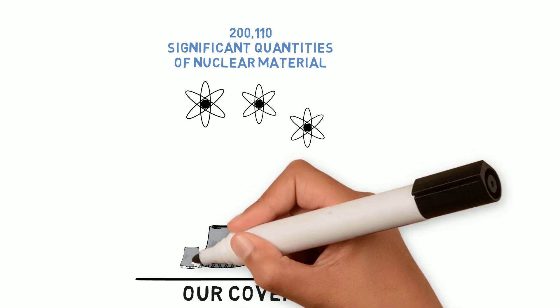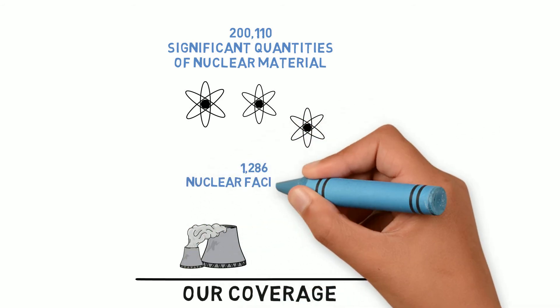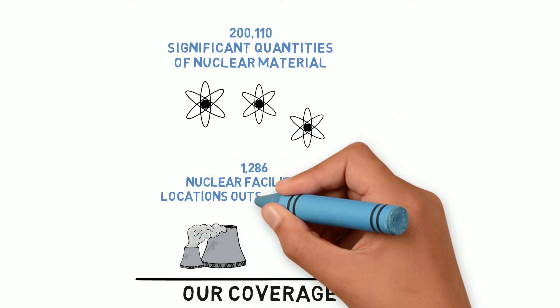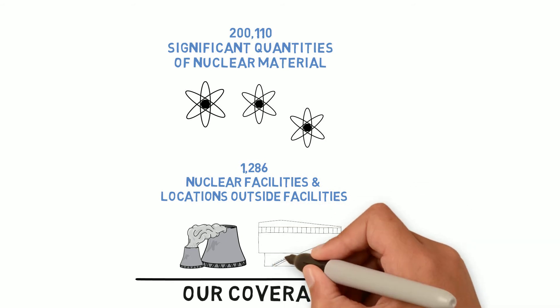All of this nuclear material was safeguarded in 1,286 nuclear facilities, such as nuclear power plants, and locations outside facilities, such as industrial sites and universities.